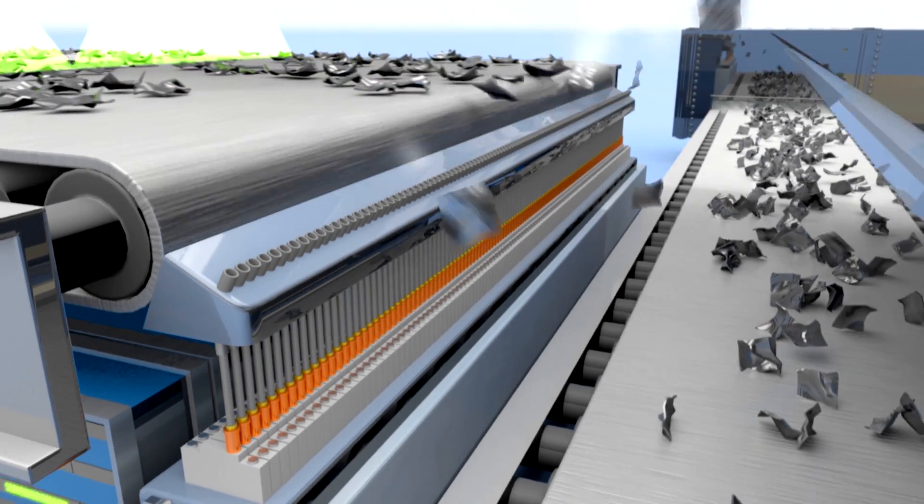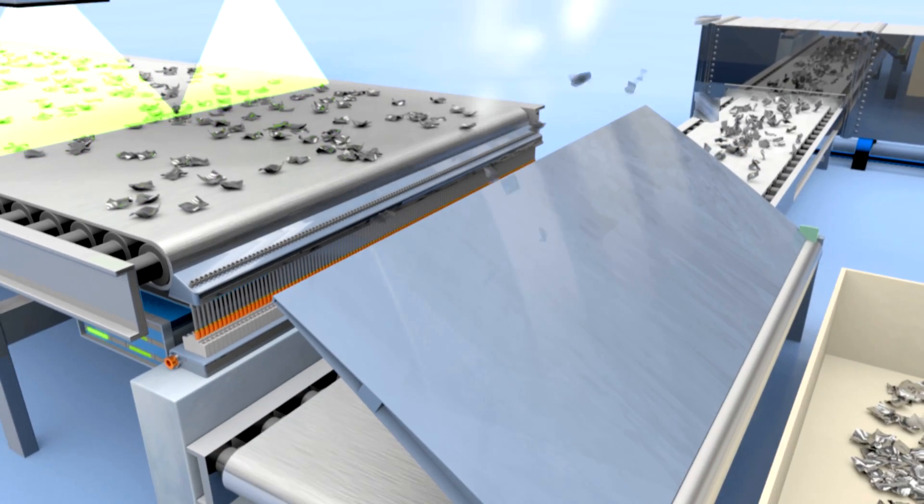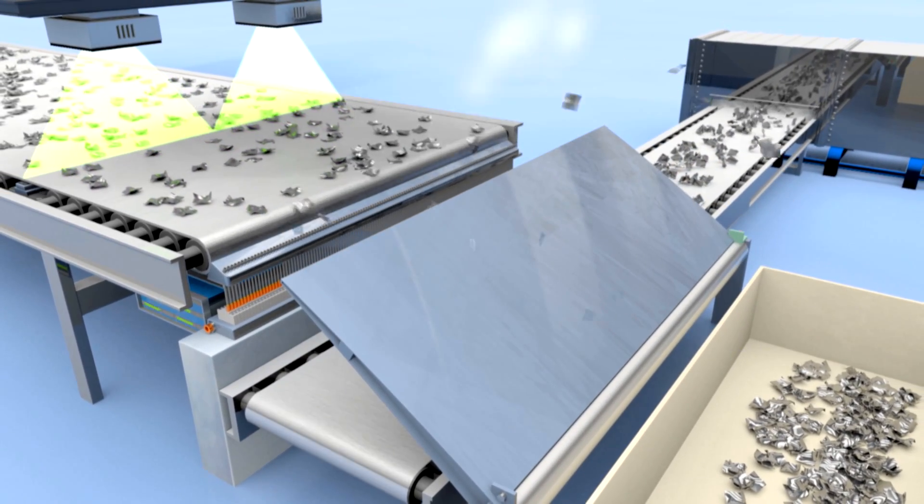Based on this data, the computer operates a strip supplied with nearly 400 pressurized air jets, which blow off the unsuitable material. That way, 1,000 parts per second can be analyzed and sorted accordingly.